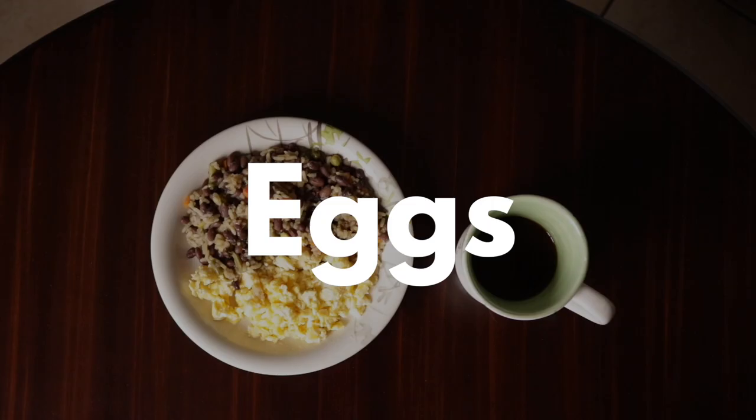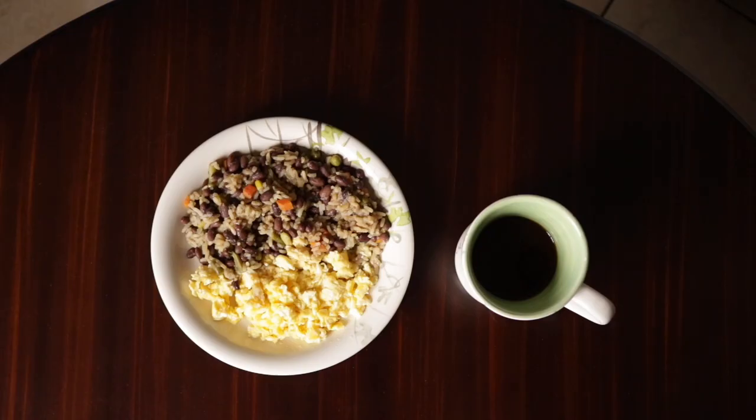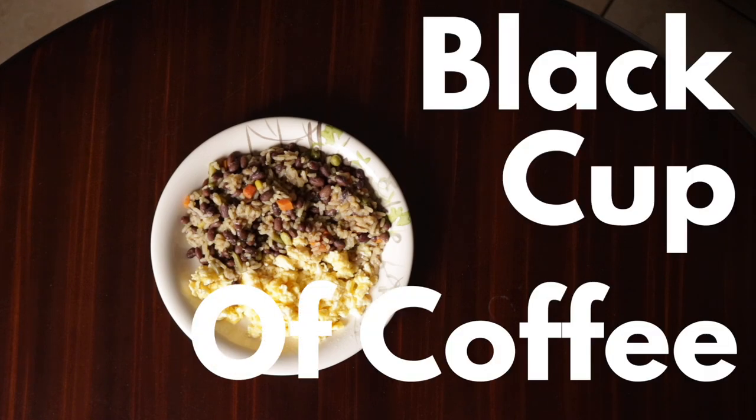Just look at this meal — you can see the combination of eggs, rice, beans, and fried plantain, all of which gives you the sense of something wholesome and full of nutrients. And of course, every gallo pinto is completed with a black cup of coffee.